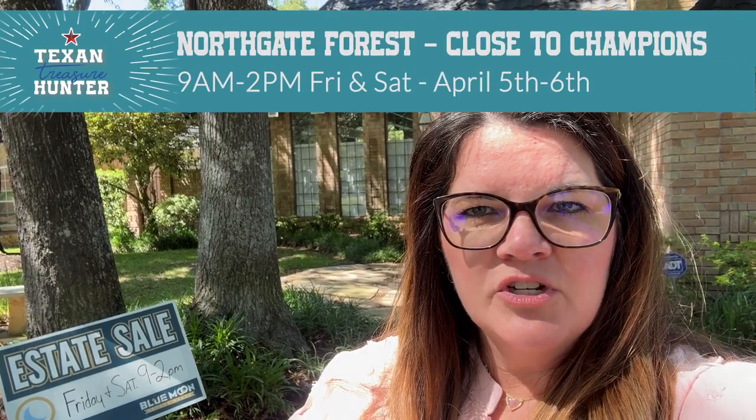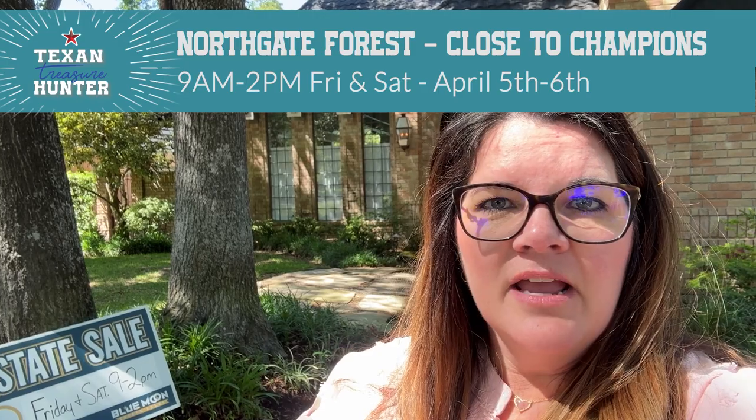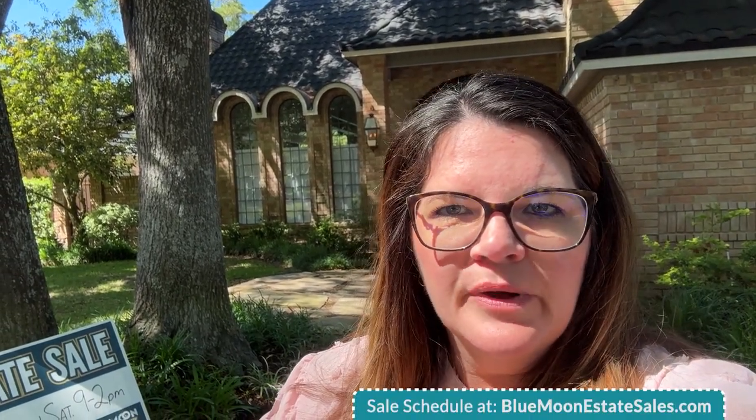Hi, this is Danielle, your Texan treasure hunter, here to show you our Great Blue Moon Sale this weekend. We are in the Northgate area, close to Champions. The sale is Friday and Saturday, April 5th and 6th, from 9 to 2 both days. This is a great house — our super eclectic art house with tons of jewelry, really cool art, and unique pieces of furniture that you never find anywhere else. Step inside with me and let's see what we have.